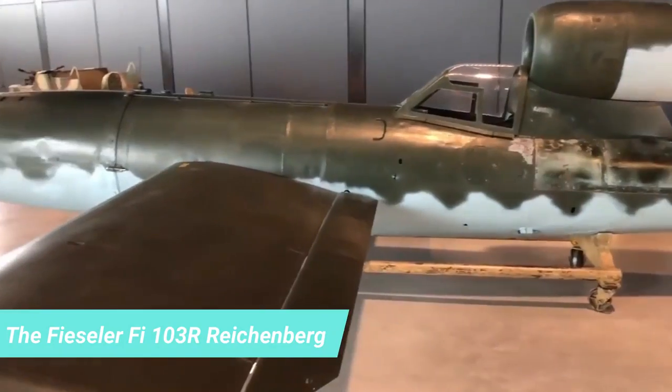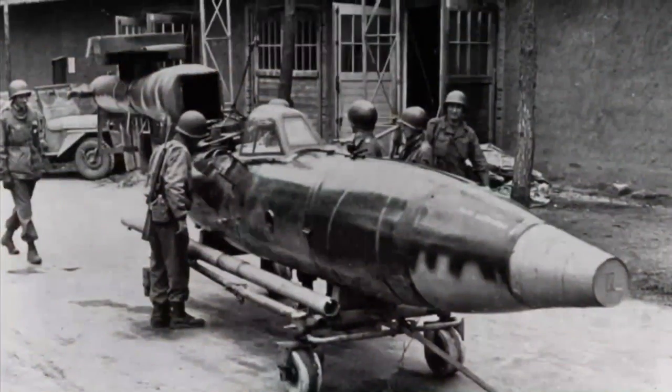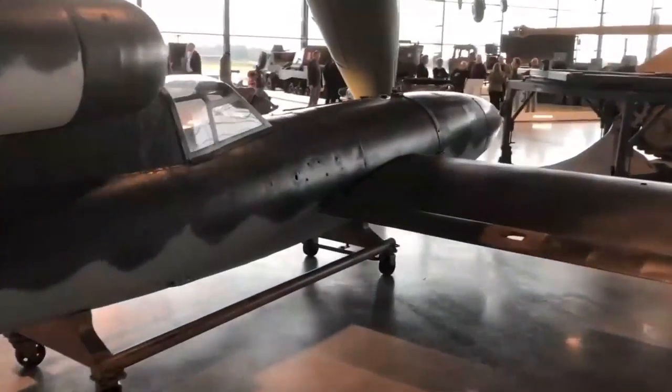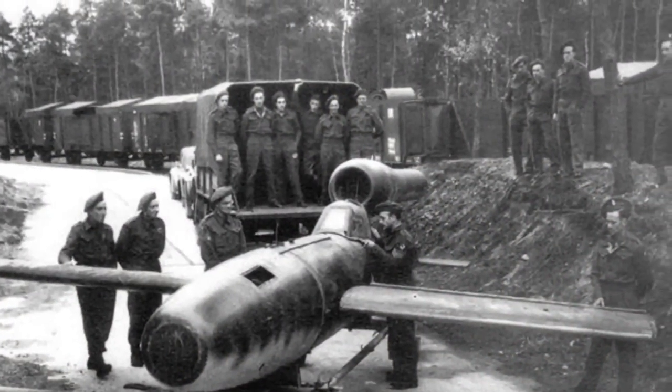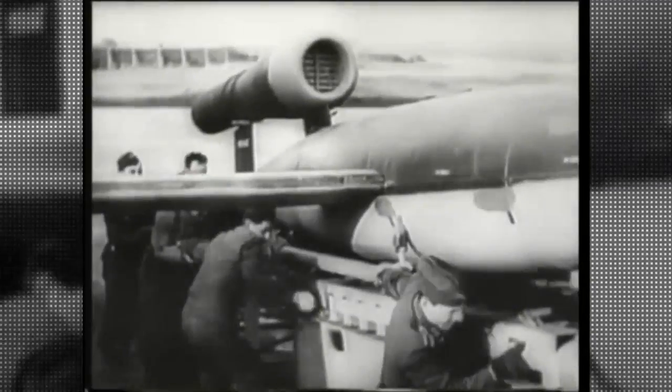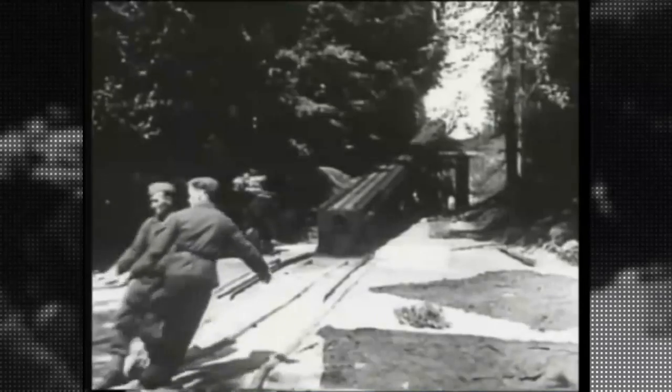Number 6: The Fieseler Fi-103R Reichenberg. The Fi-103R was a late World War II German-manned variant of the V-1 Flying Bomb. It was designed for attacks that most likely would cost the life of the pilot, though in some cases the pilot might escape by parachuting near the attack site. Such missions were to be executed by the Leonidas Squadron. It is 26 feet long with a wingspan of 5.72 meters, weighs 2,250 kilograms, has a powered speed of 650 km/h at about 8,000 feet, a maximum speed of 800 km/h, and is equipped with 800 kilograms of high-explosive warheads.